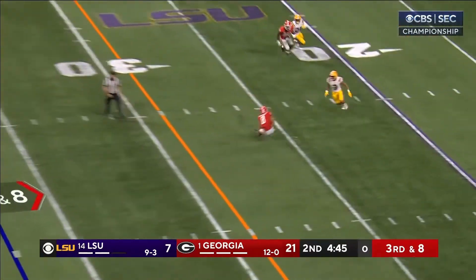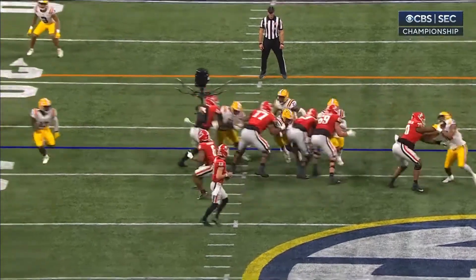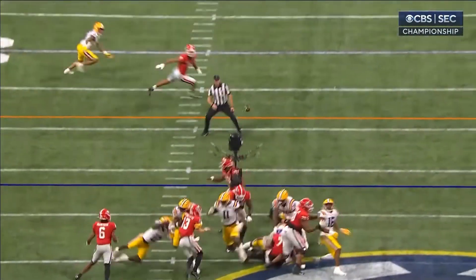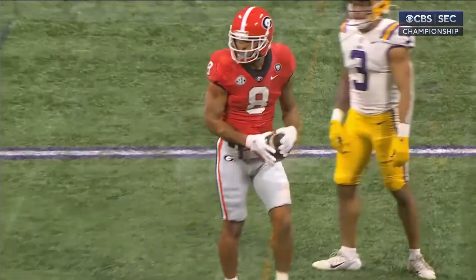Bennett fires down the middle — complete, first down. It's Dominic Blaylock. He sees it man to man, right in the face of the blitz. He lets that ball go — courageous throw.